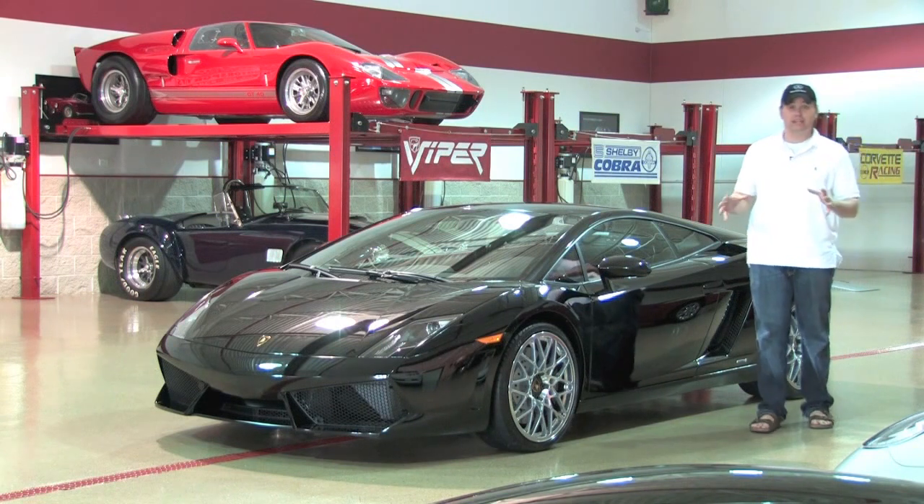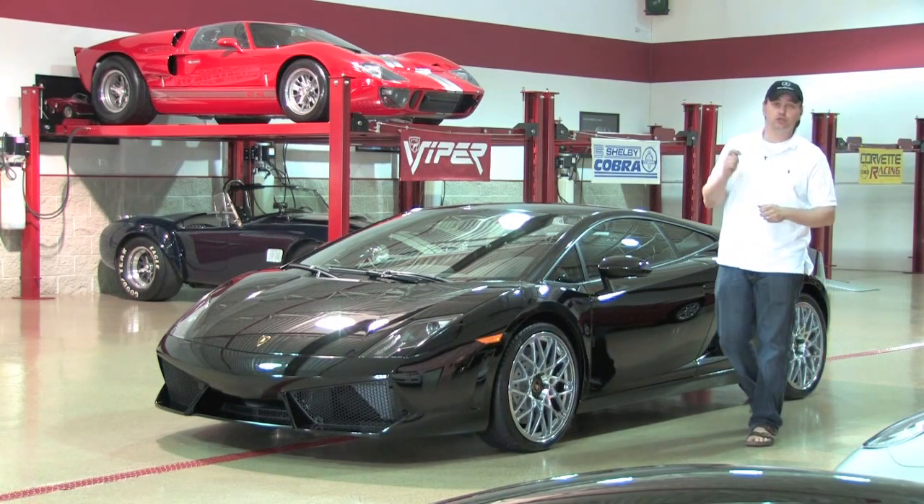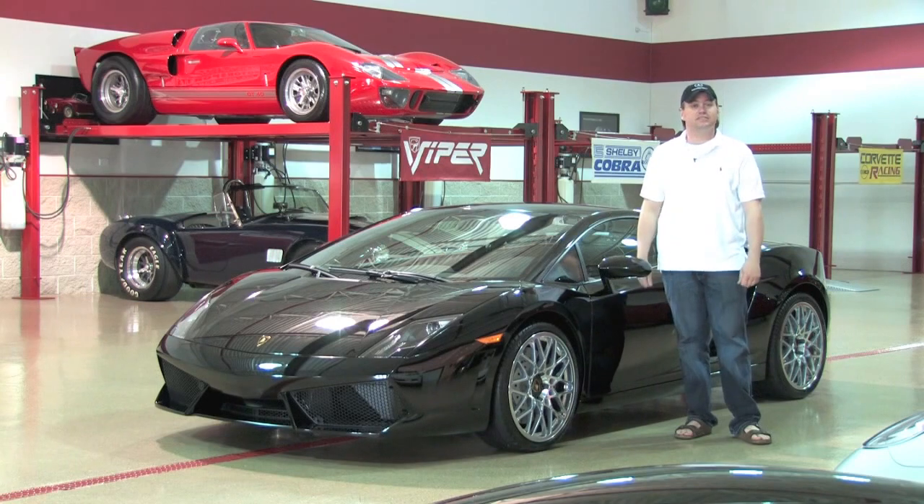Hey guys, welcome back at DNM Motorsports. Today we're taking a look at a nearly brand new 2009 Lamborghini Gallardo LP560.